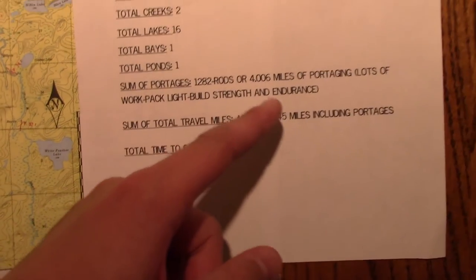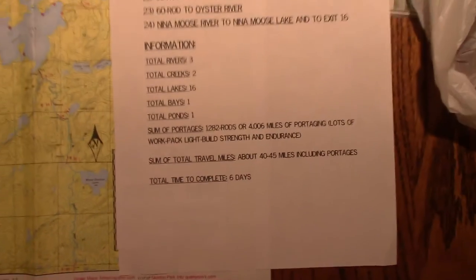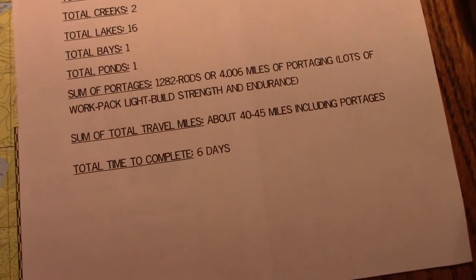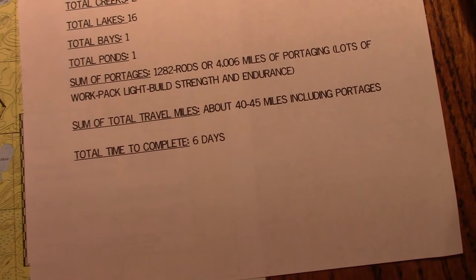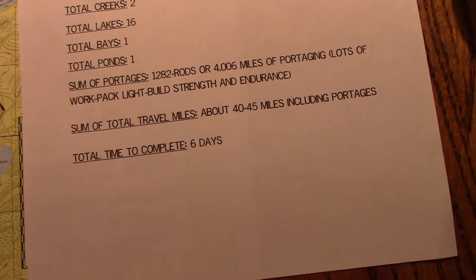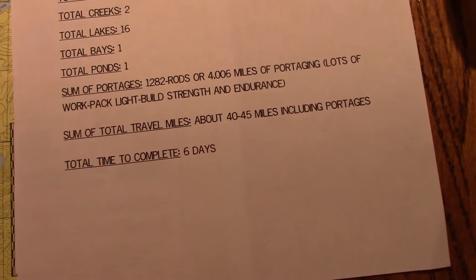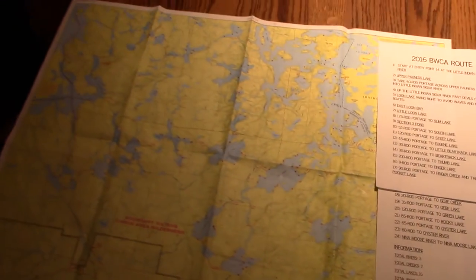I made a note of that to build strength and endurance for my cousin and my uncle, because I wasn't sure how experienced they were — but they seem to be in good shape. The sum of the total travel miles, including paddling and portaging, is going to round out to about 40 to 45 miles.